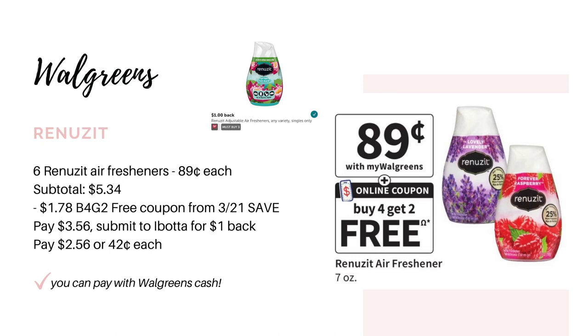The next deal is on the Renuzit air fresheners, on sale for $0.89 each. We're getting a buy four, get two free paper coupon in the 3/21 Save insert. Buy six of them for $5.34. The buy four, get two free coupon takes off $1.78, leaving you to pay $3.56. You can also submit your receipt to Ibotta for $1 back when you buy three, making it $2.56 for all of them or just $0.42 each.